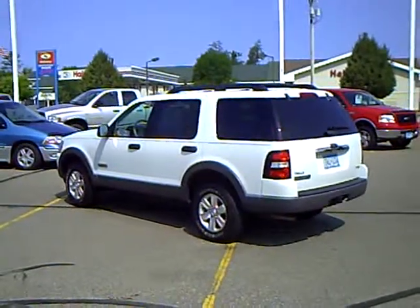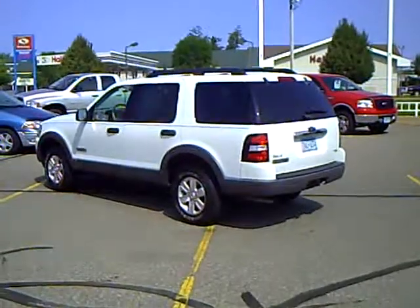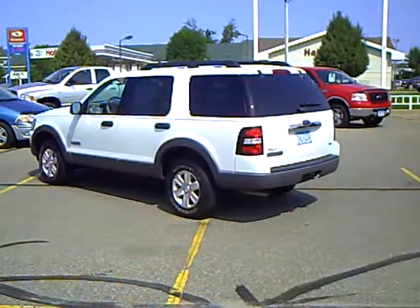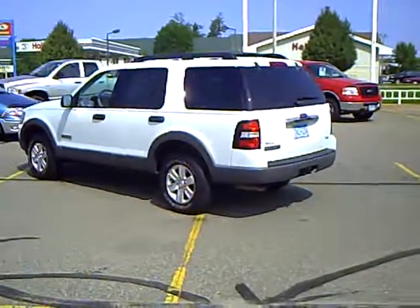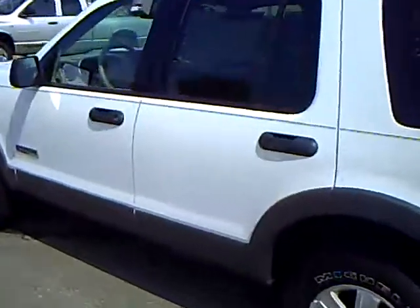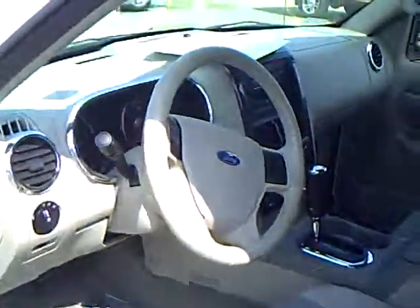Dan Cain here with Mills Ford in Brainerd, Minnesota, showing you a 2006 Ford Explorer XLT package. The stock number on this one is 1U090280. It's an XLT package with just about 25,000 miles on it — a little less. Very low miles for an '06.